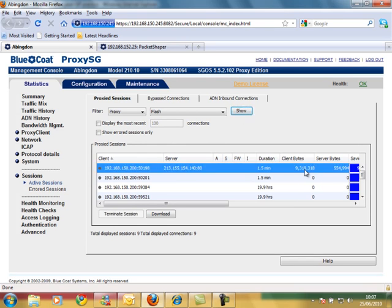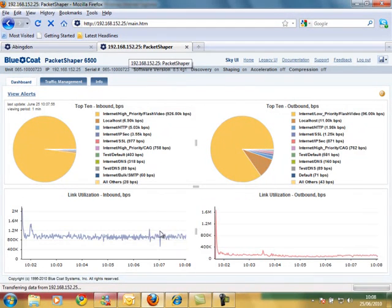So you can see here 9.3 meg down to 554k. What I can also do is just confirm that in the packet shaper. We can go into the Bluecoat packet shaper and see Flash video still running at 922k per second, and has been for the last 8 minutes or so.